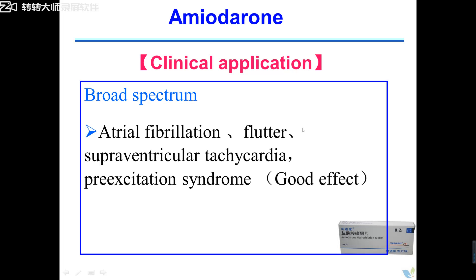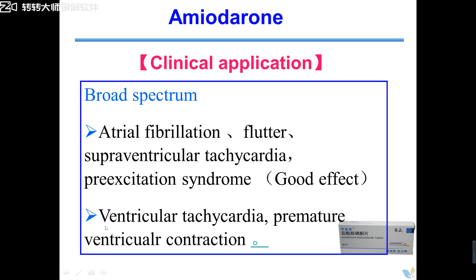Broad spectrum means all kinds of arrhythmias can be treated with amiodarone — such as atrial arrhythmias including atrial fibrillation, atrial flutter, atrial tachycardia, supraventricular tachycardia, and pre-excitation syndrome. Amiodarone has good therapeutic effects. Also we use amiodarone to treat ventricular arrhythmias such as ventricular tachycardia, ventricular premature contraction, and so on. So amiodarone is the broad-spectrum anti-arrhythmic drug — can be used to treat each kind of arrhythmia, but not as the first choice.